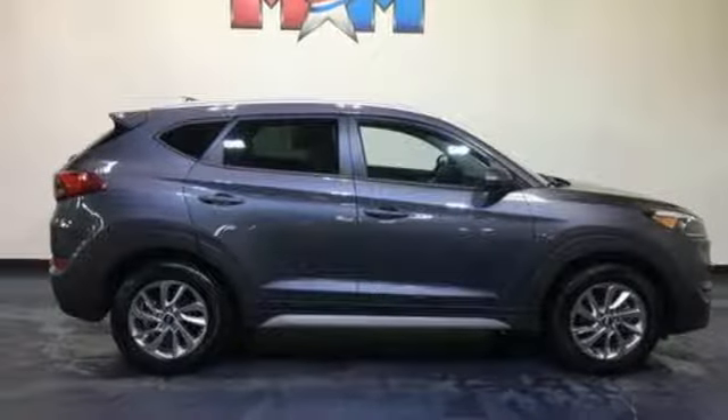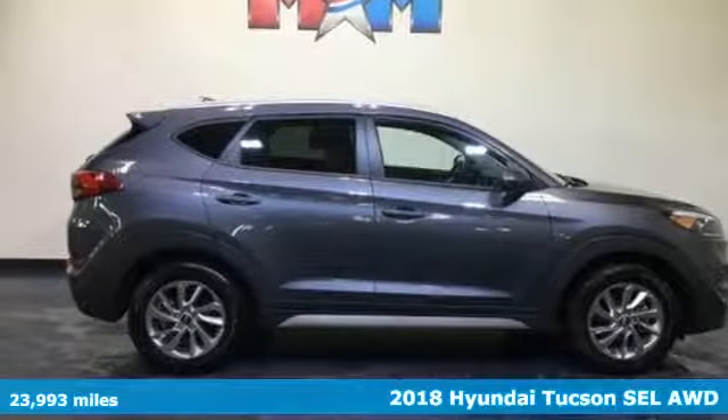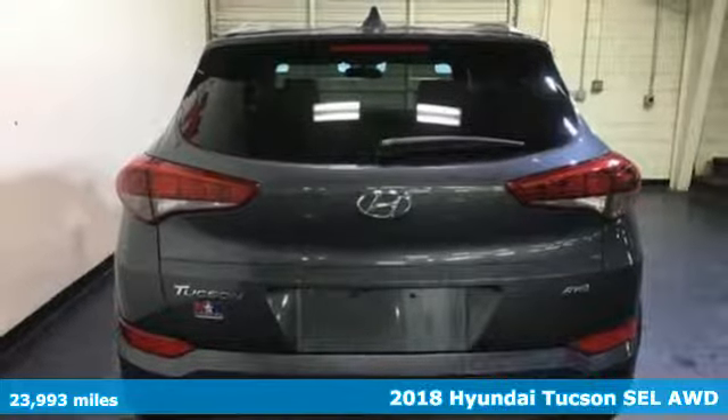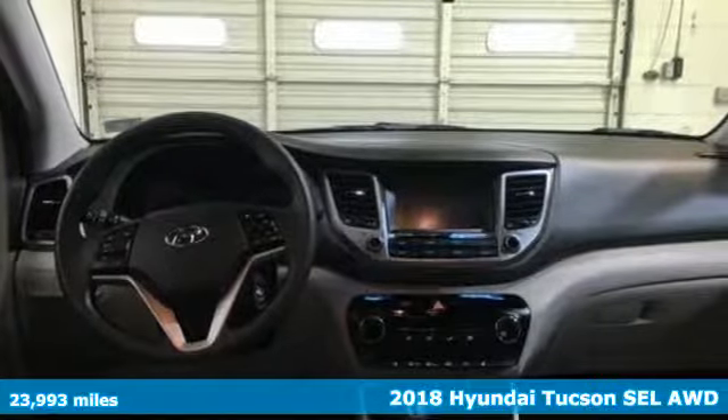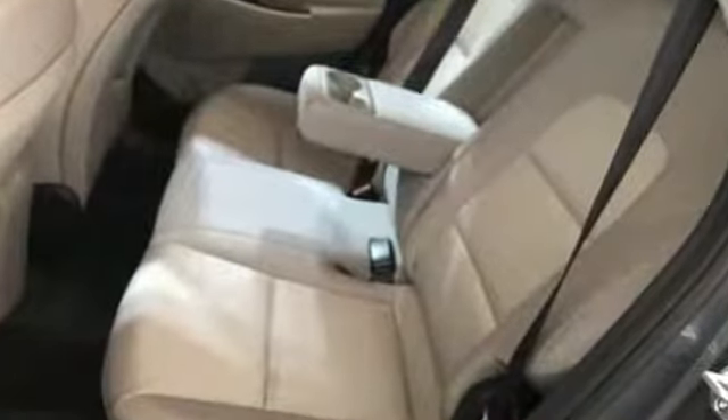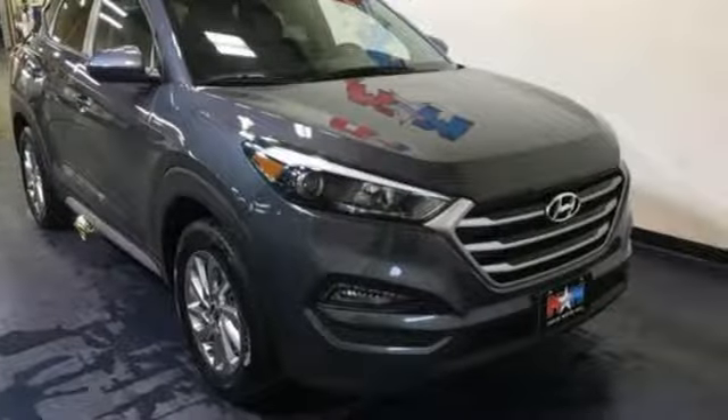Here's a 2018 Hyundai Tucson — spirited performance and a healthy dose of fun for all who ride inside. Get ready for an impressive combination of features: Bluetooth wireless audio streaming, Apple CarPlay and Android Auto, front heated bucket seats,